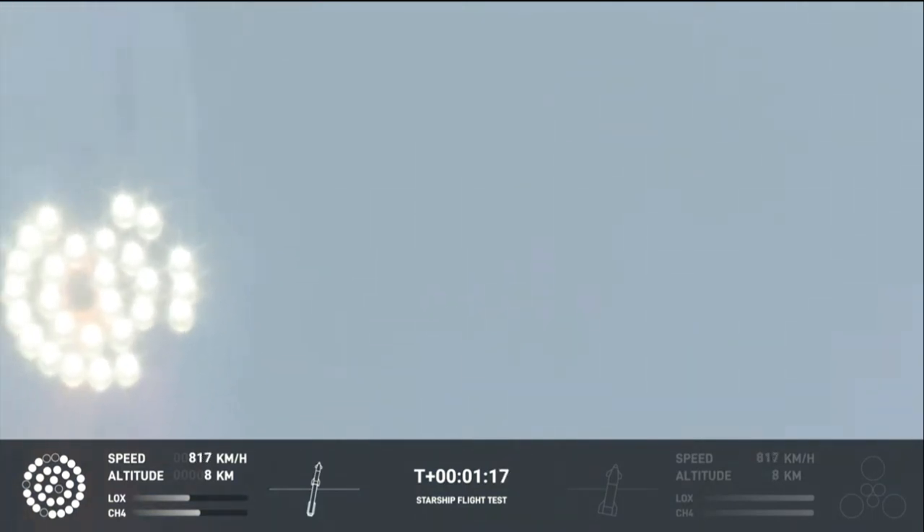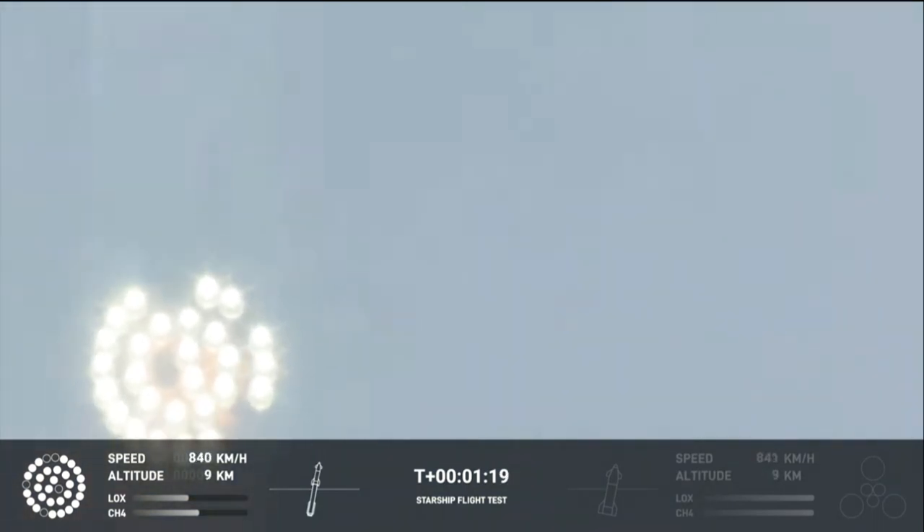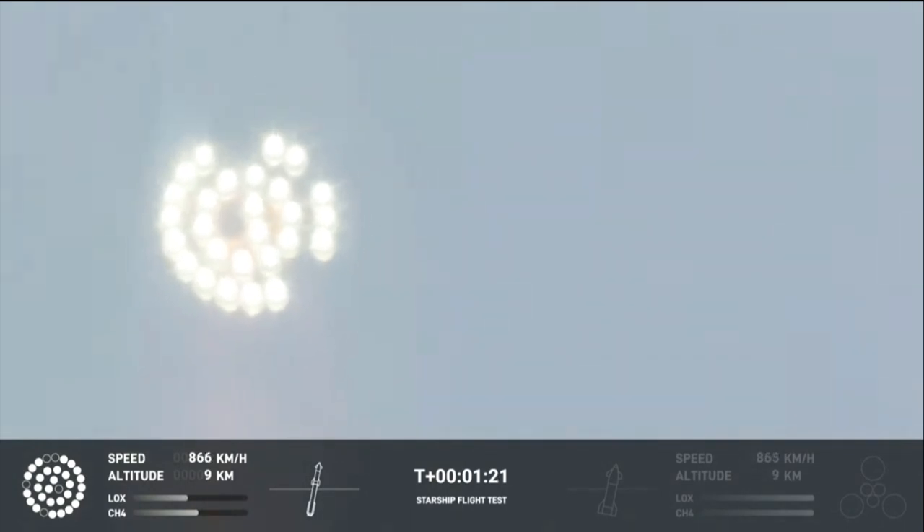Going through the period of maximum aerodynamic pressure. As the velocity increases, the density of the atmosphere is decreasing, lessening stress on the vehicle. Max Q now.